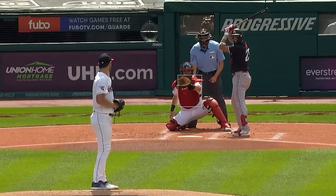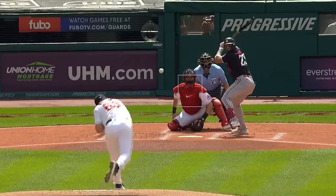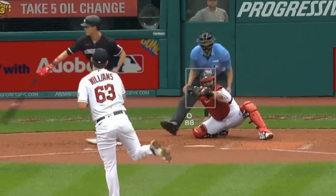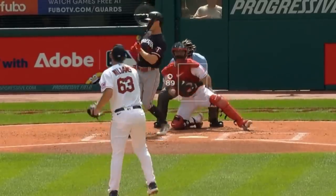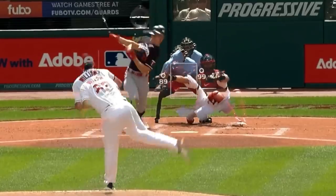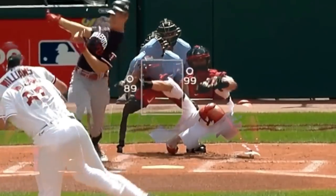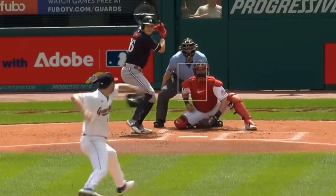Gavin Williams looked solid yesterday with 4 strikeouts in 5 innings giving up 1 run. He had this 99mph paint, this changeup, and slider for a sword. Here's an overlay of his fastball and slider — you can see why he would get a sword on that slider. It tunnels with that fastball and then ends up in the dead zone of your swing. A filthy combination.